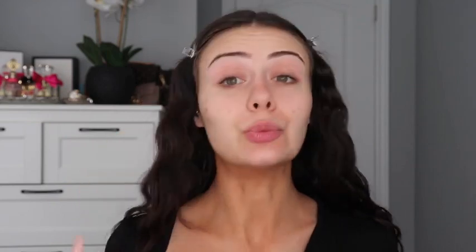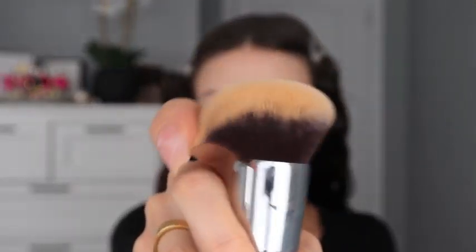Now I'm going to go in with foundation. This has been my favorite foundation for the past couple of months — it's the Charlotte Tilbury Airbrush Flawless Foundation. It really does what it says; every time I put it on I look poreless and just perfect. I'm going to take two pumps on the back of my hand. My favorite way to apply it is with a brush, the Morphe M439 Dense. I like to start by patting it in and really pressing the product into the skin.